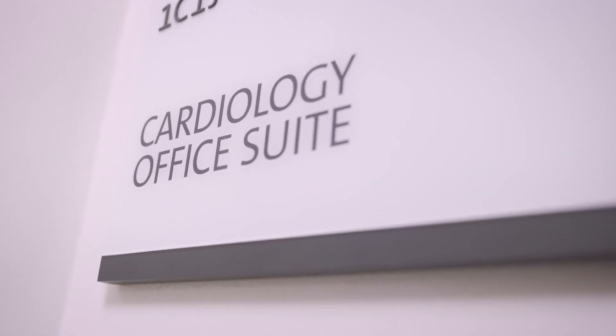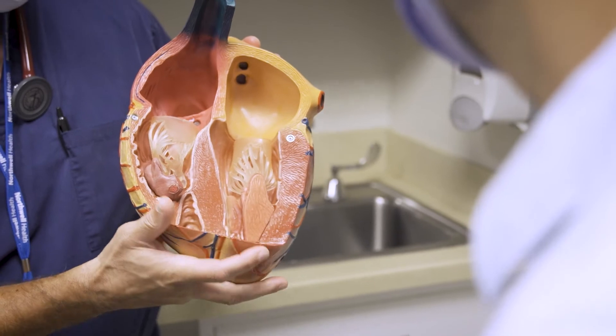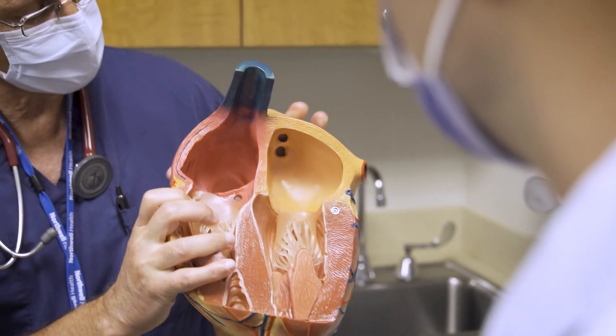Patients who have a problem with what we call bradycardia, or a slow heart rhythm, one of the ways we have to treat that is with something called a pacemaker. It goes under the skin in the chest, and then there are wires that go from the pacemaker to the heart that allow us to pace the heart if it's going too slow.